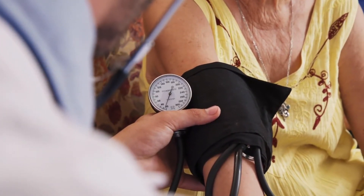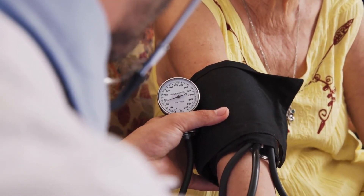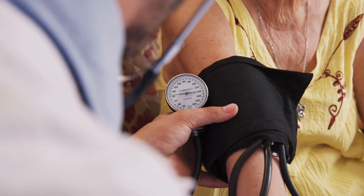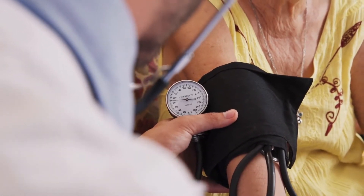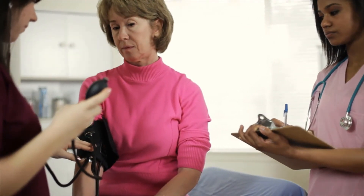A diastolic number between 80 and 90 is considered to be a sign of prehypertension. People who have high diastolic blood pressure often have a high systolic measurement as well. Diastolic blood pressure can change throughout the day based on posture, exercise, stress level, use of nicotine, and other factors. One high diastolic reading is not necessarily an indicator of overall high diastolic blood pressure; it's best for several readings to be used to get an average.